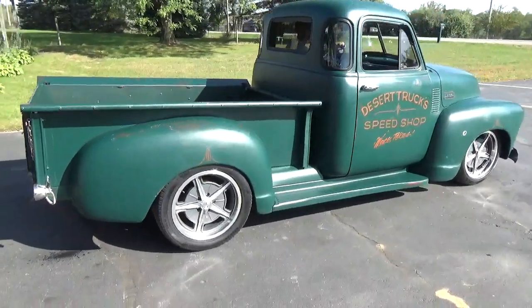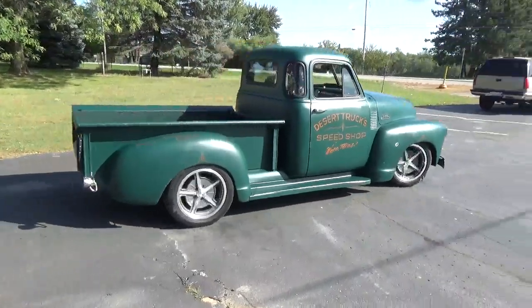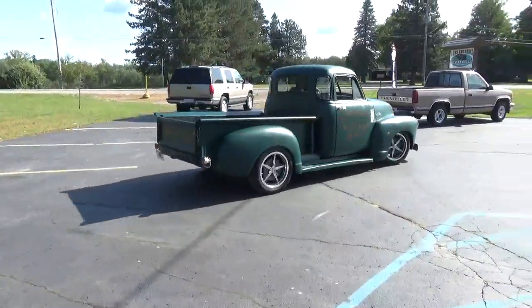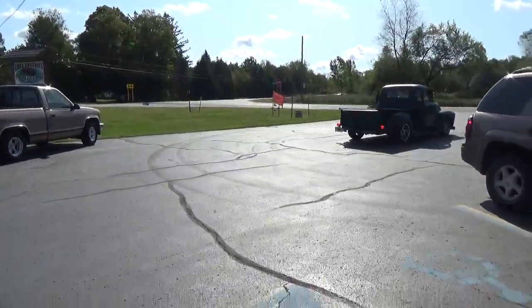I'll tell you, get in this truck and drive it anywhere you want to go — just have a ton of fun with it, use it as a shop truck, whatever you'd like. Check out our complete inventory at rosscustomsmi.com. Have a great day, folks!